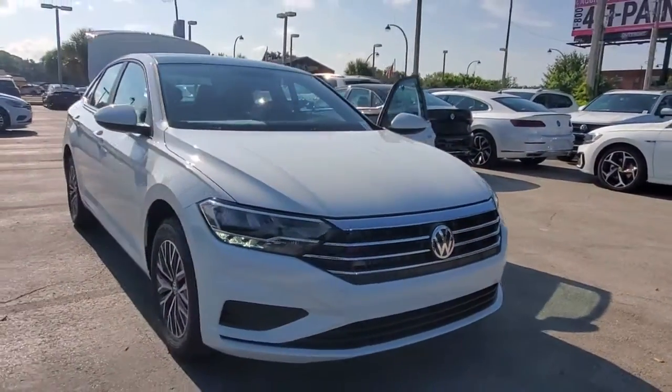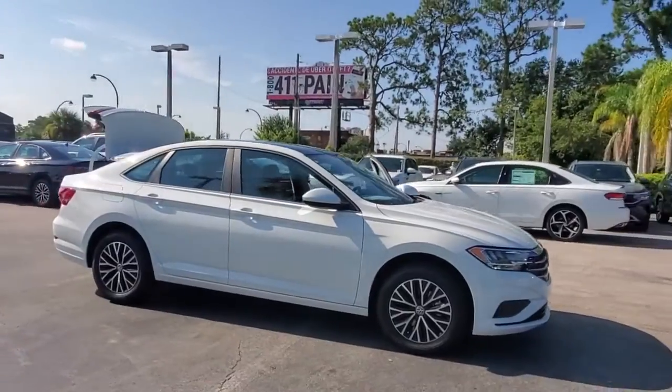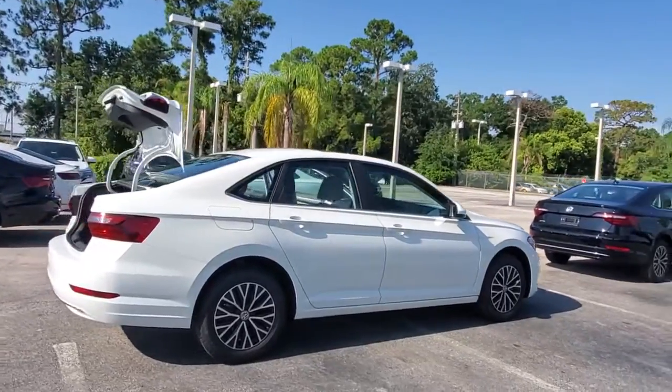Look no further than the 2021 Volkswagen Jetta. Make your daily drive the best it can be in this sleek, modern Jetta. You'll love its assertive performance, modern style, and connected tech.